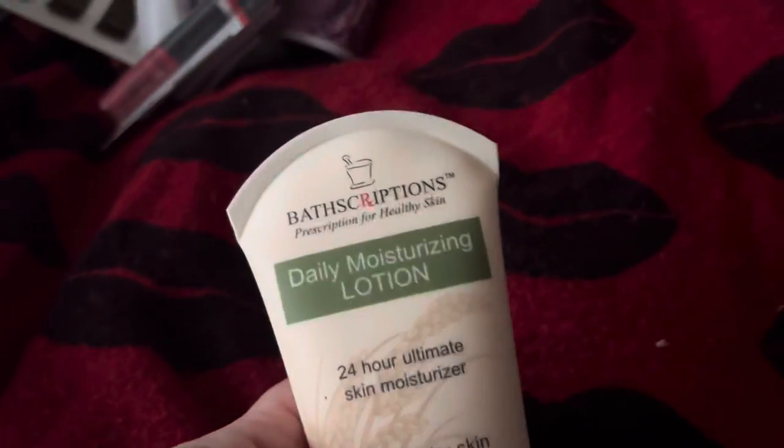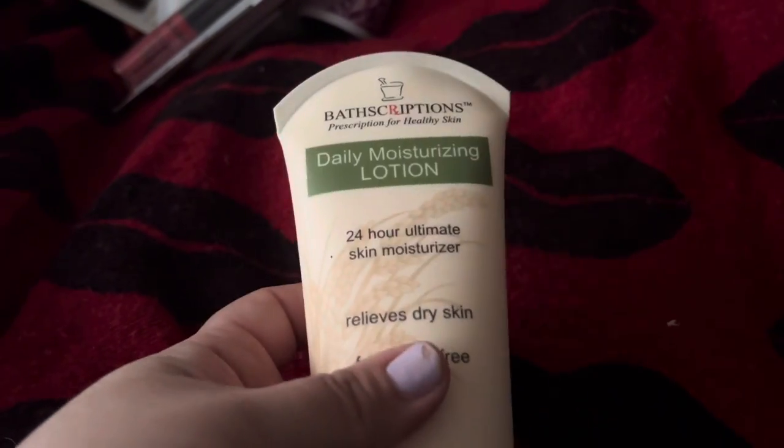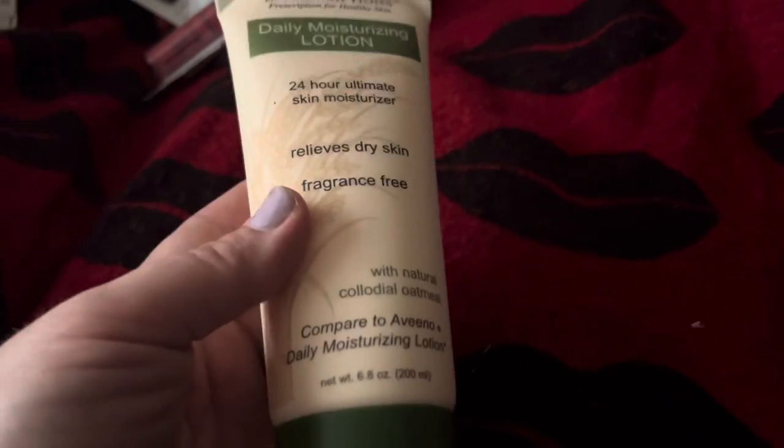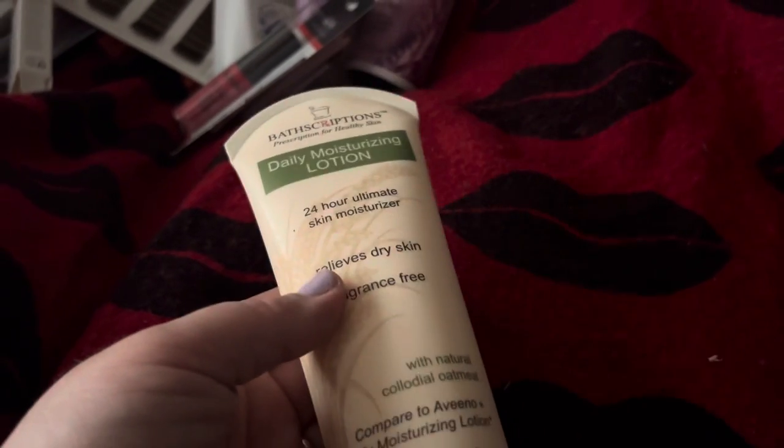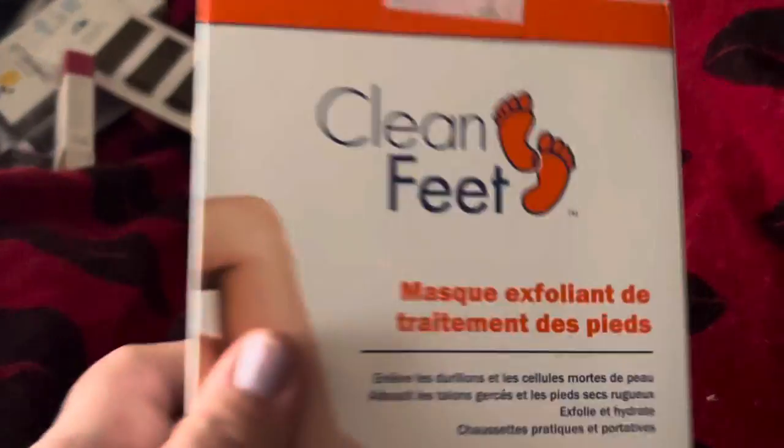I also got this Bathscriptions Daily Moisturizing Lotion. This is a name brand — it retails for almost $8.00. It's a 6.8 ounce bottle and it says compared to Aveeno, so I don't know how true that is.